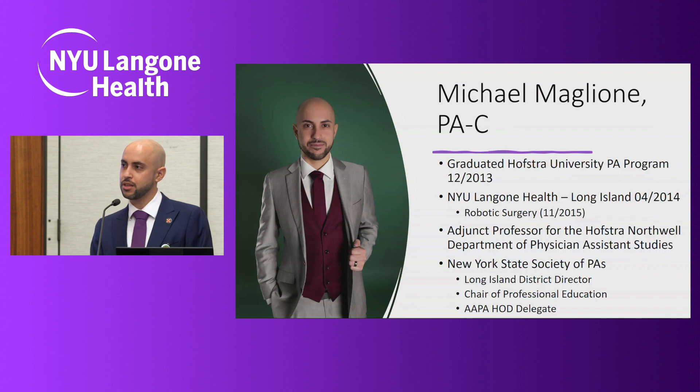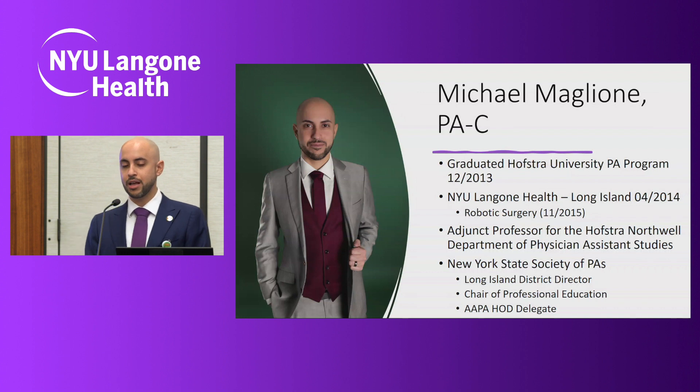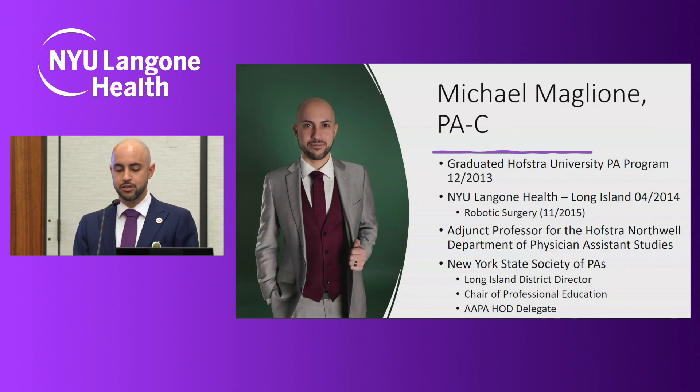Ken was the one who recruited me almost 10 years ago. He really was the one who fostered in me my desire and love for education and for advocacy work. A lot of Ken's training is really seen in my operative skills and those of my colleagues. So his memory and his legacy live on through those of us that he has trained.